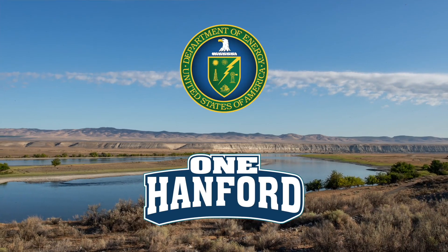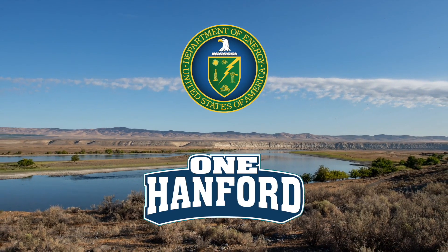Well, thank you very much. Good stuff. Thanks for the insights, my friend. And thanks to you, our viewers, for joining us as well. We'll keep you updated on these and other important stories from the One Hanford team. We'll see you in the next one.